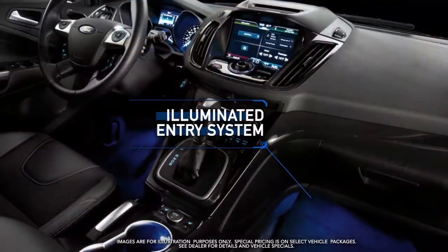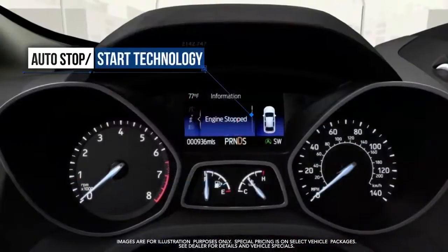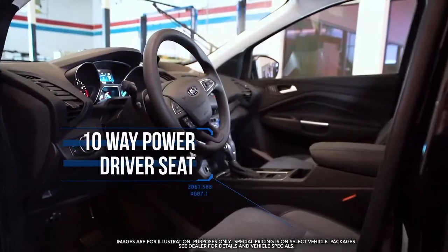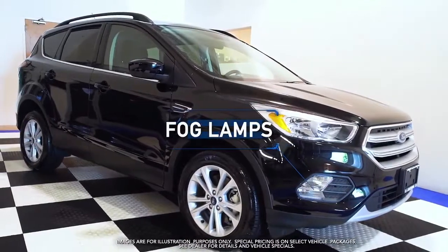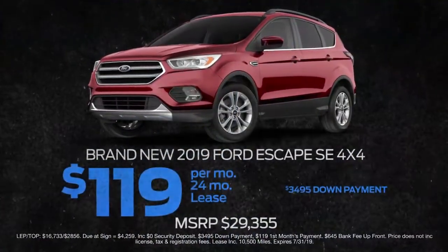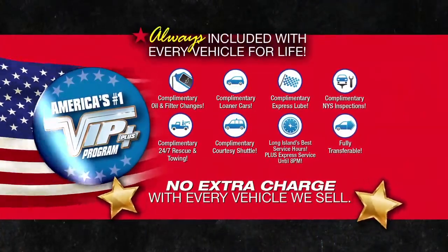Illuminated entry system, heated front seats, auto stop-start technology, 10-way power driver's seat, roof rack side rails, fog lamps, and more — lease at the exclusive VIP price.